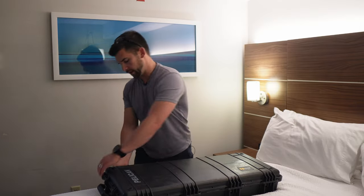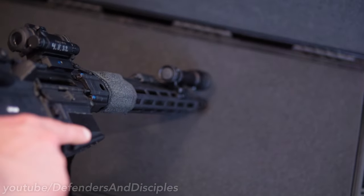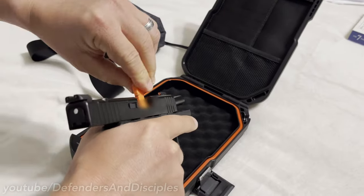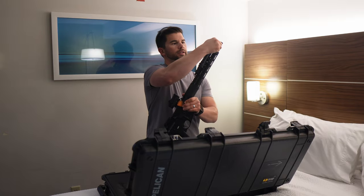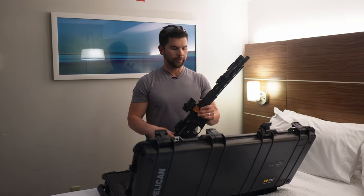When you declare your firearms at the ticket counter, they have to be unloaded, so go ahead and do that ahead of time and clear them at your house. Another thing I like to do is use chamber flags — this way you have one more visual check that the firearm is clear. I then turn off any electronics, and for lights I will typically unscrew the head cap about a quarter turn so it doesn't turn on, heat up, or waste the battery.